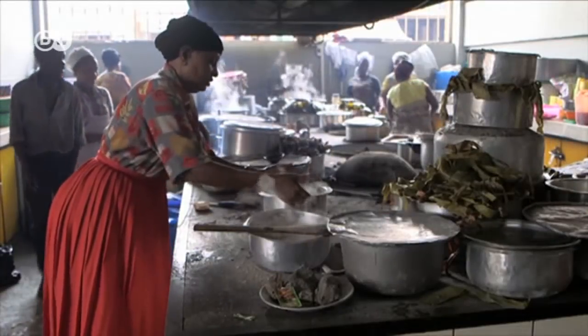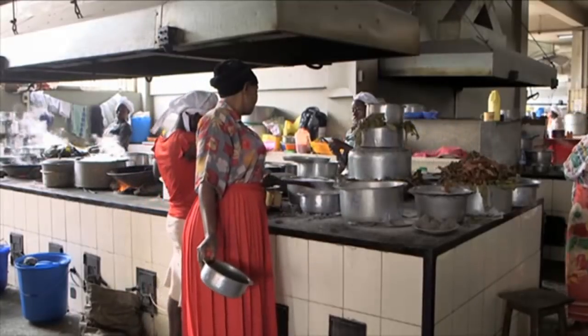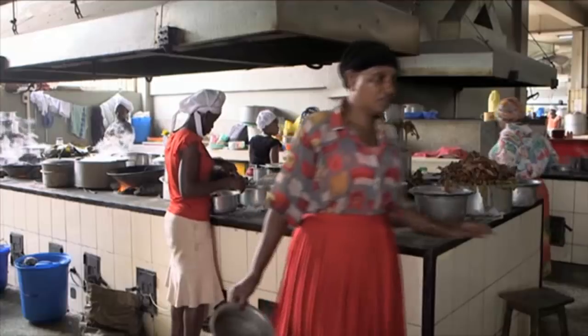Estimates say smoke from traditional stoves contributes to the death of almost 20,000 people a year in Uganda. The new stove is also more efficient than conventional designs.